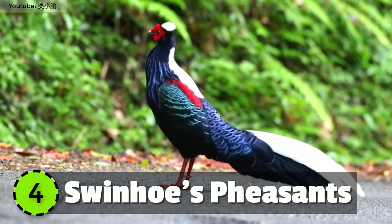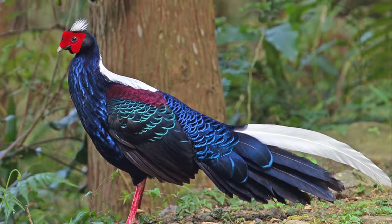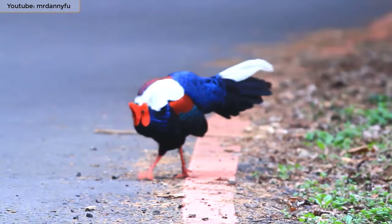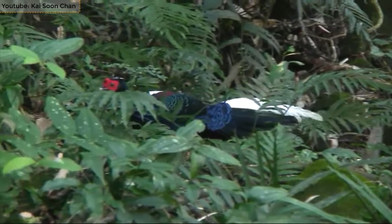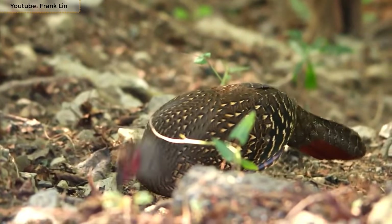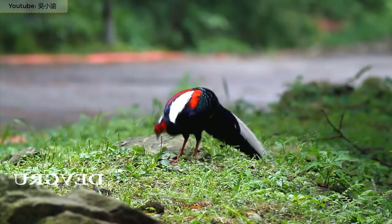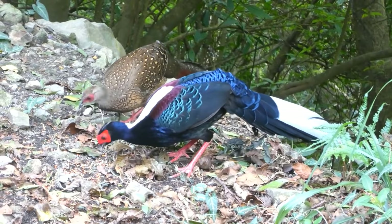Number 4: Swinhoe's Pheasants. It's around 25 to 28 inches in length and is mostly found near forest trails. They have a glossy blue-purple chest and white crest. The juvenile male is dark blue with brown and several patterns all over its body. Its shoulders are dark and shimmering maroon. They like digging for their food and eat seeds and plant material.